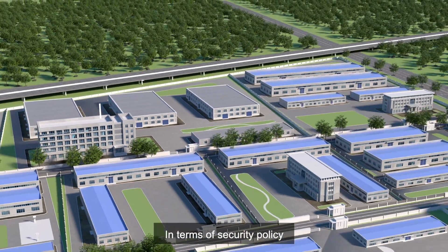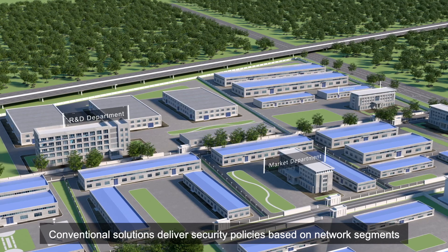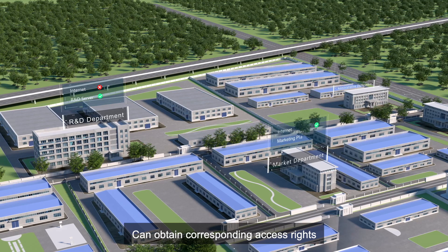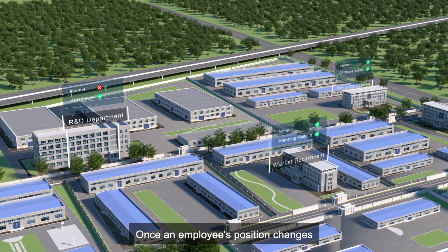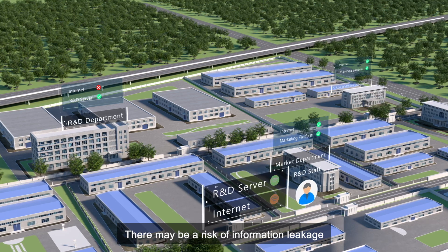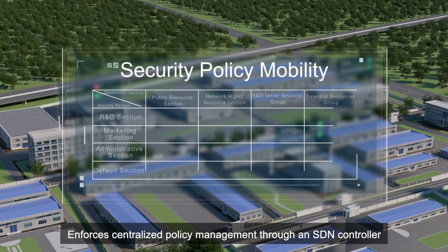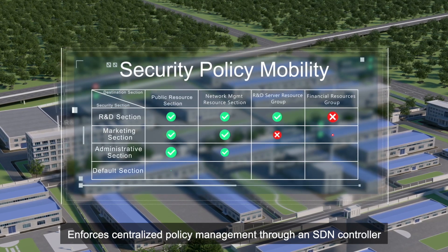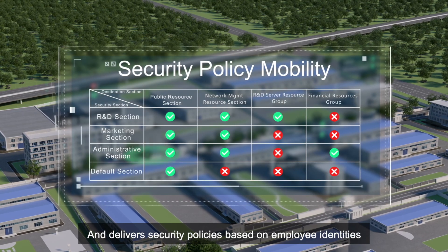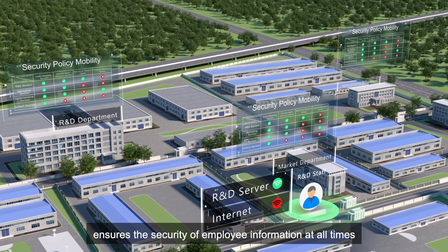In terms of security policy, conventional solutions deliver security policies based on network segments, and all users connected to a network segment can obtain corresponding access rights. Once an employee's position changes, there may be a risk of information leakage. Simplified Optical Ethernet Solution 3.0 enforces centralized policy management through an SDN controller and delivers security policies based on employee identities. The visible policy matrix ensures the security of employee information at all times.